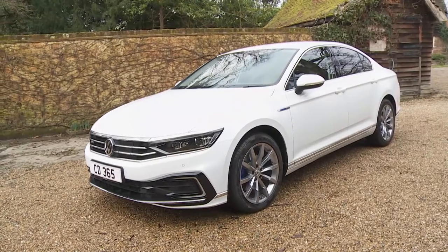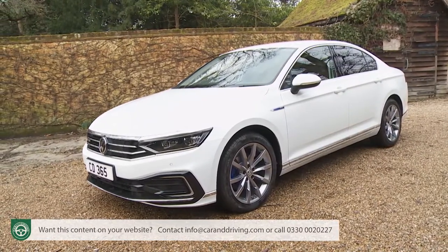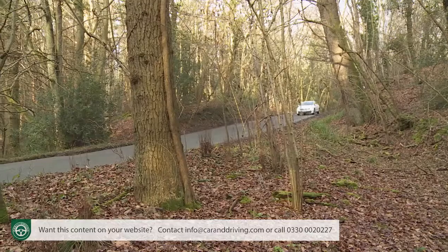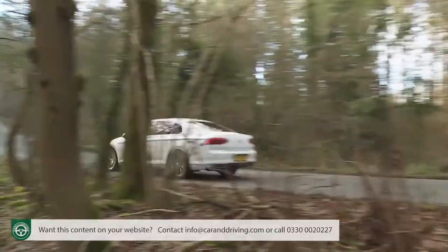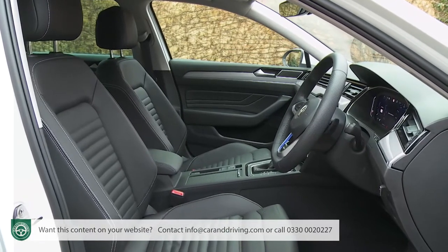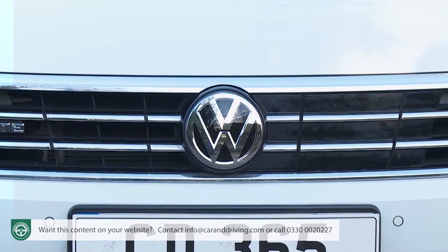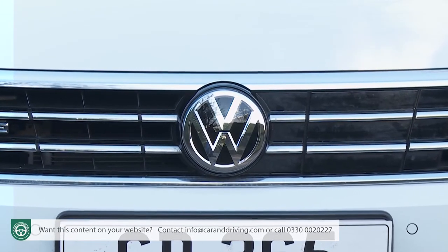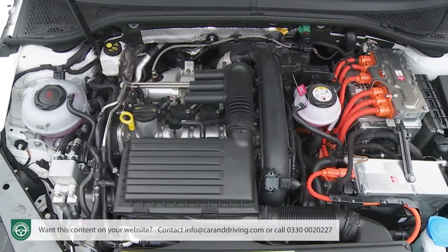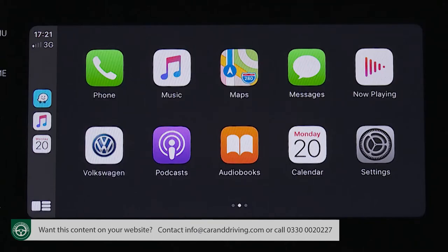We tend to think of cars in either premium or volume terms. Here, though, is one that could comfortably fit within either definition: the 8th generation Volkswagen Passat, usefully improved in this updated form. Though targeted at the mainstream medium-range Mondeo Class D segment, it's long had an appeal stretching up towards the premium mid-sized executive saloon class. Hence the subtle changes made to this enhanced B8 series design, which include improved engineering, extra driver assist technology, updated media connectivity and smarter looks.